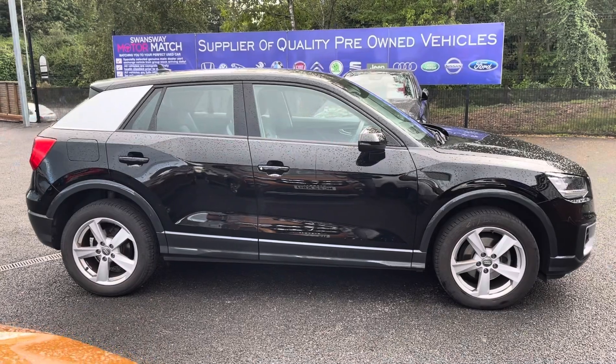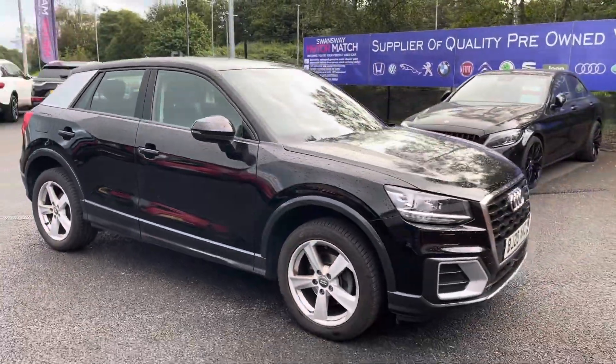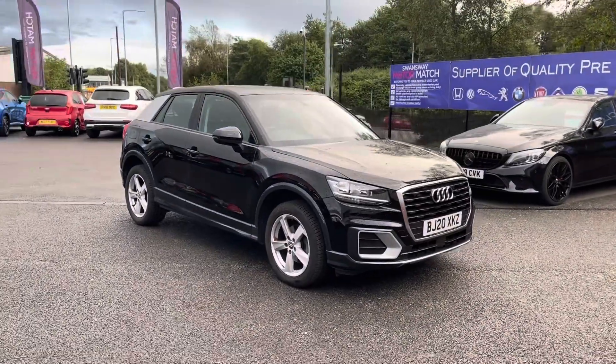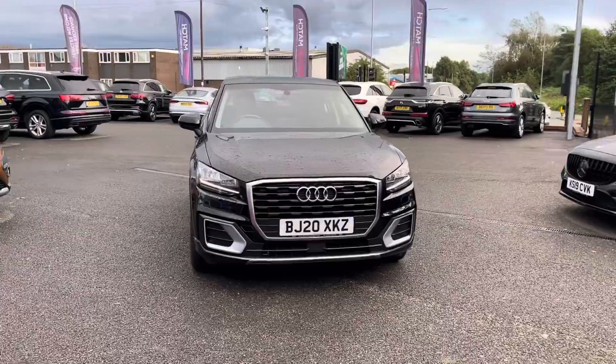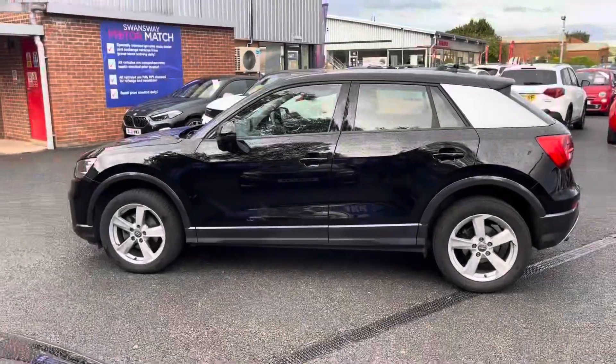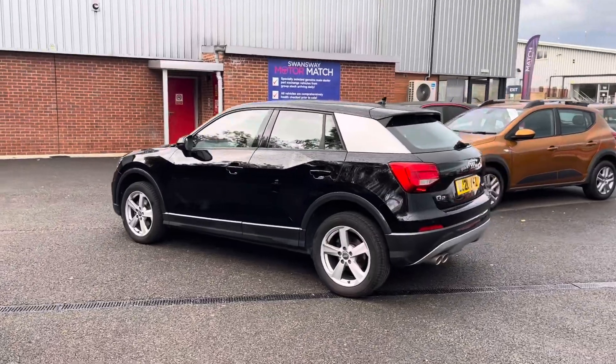Hi, I'm Tom from Motormatch Bolton and today I'm going to be doing you a full walkthrough video on this pre-reviewed vehicle. Here we have the brilliant Audi Q2 1.5 TFSI COD35 Sport S-Tronic. It does come to us with 28,810 miles on the clock and is petrol. If you are interested in this vehicle at any point during this video, please give us a call on 01204 786 586.